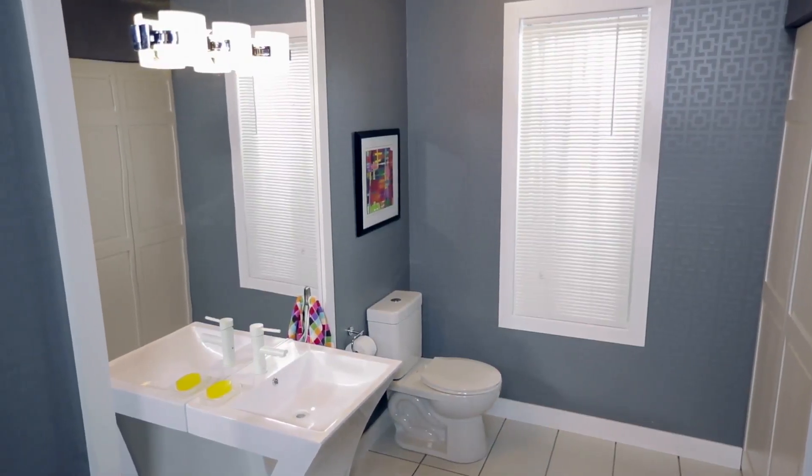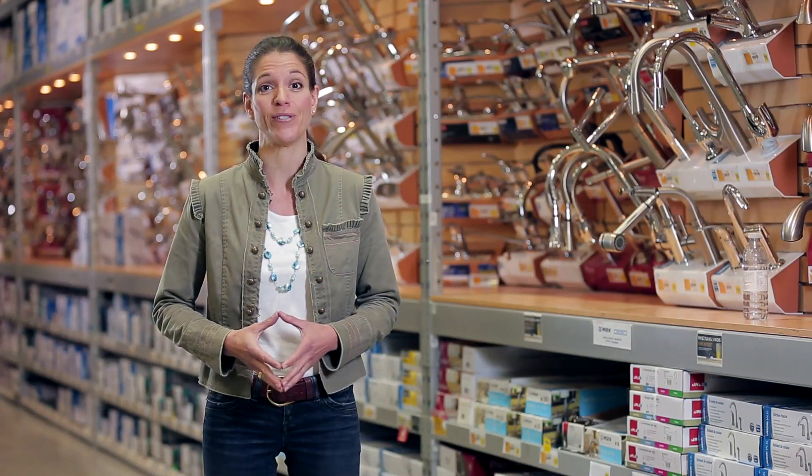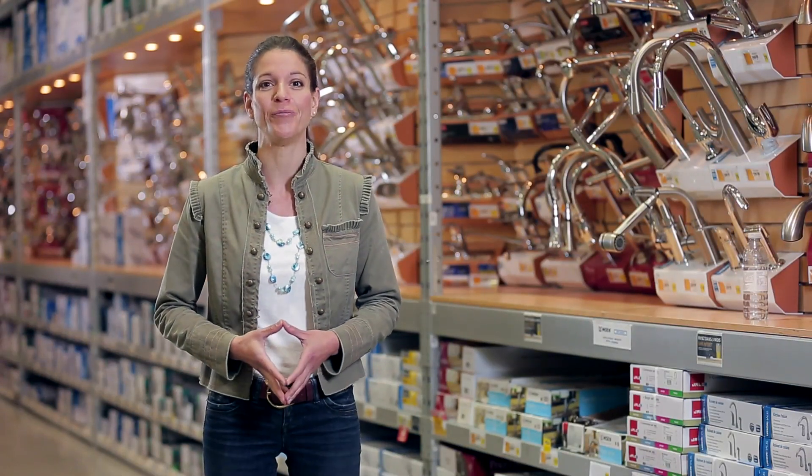There are many ways of decorating the powder room with your unique style. Don't hesitate to visit our RONA professionals in a store near you. They'll be more than happy to assist you on all your available possibilities.